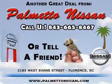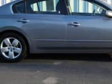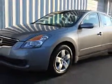Thank you for shopping Palmetto Nissan. You will love this DarkSlate 2010 Nissan Altima 2.5 S, equipped with a 4-cylinder engine and an automatic transmission with 41,681 miles.